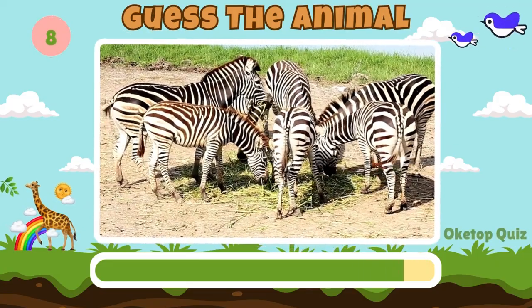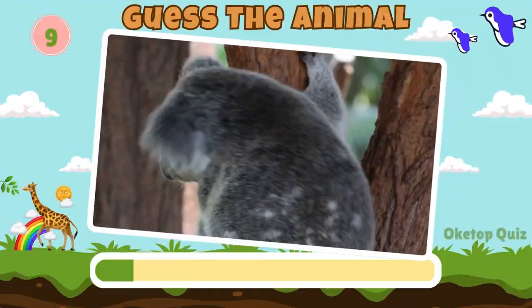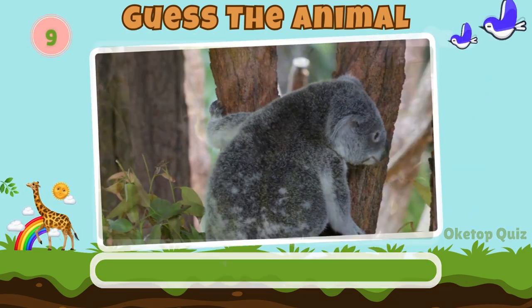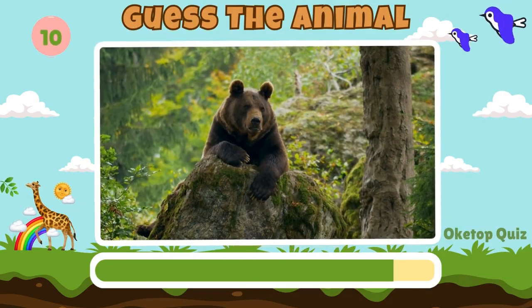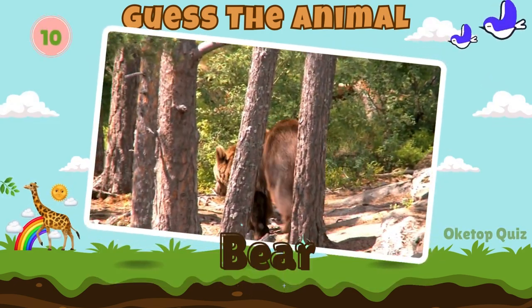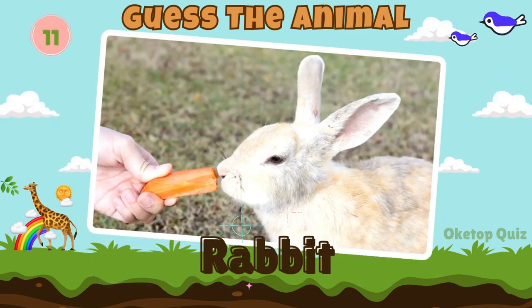Now try to guess this animal. Zebra. Next in line, what animal is this? Koala. Bear. Great work. How about this animal? Rabbit.